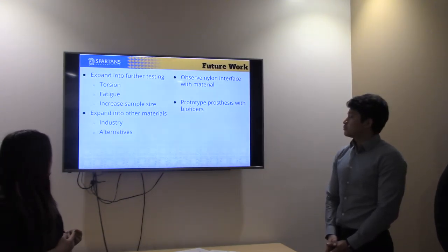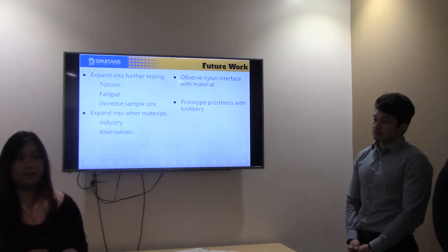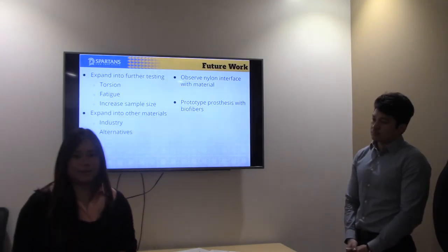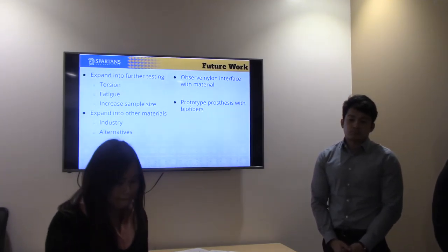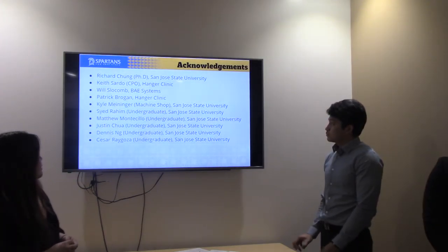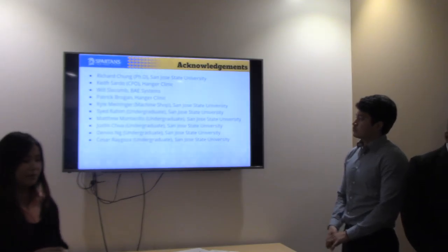For future work, we would look into expanding to different testing methods such as torsion and fatigue, and possibly increase our sample size beyond the ASTM minimum of five. We would also want to expand into more materials — there is potential for natural fiber, especially flax with nylon in addition to carbon fiber, that could reduce material costs. If we find significant data, we may even consider creating a prototype with these biofiber composites.